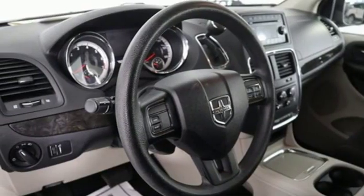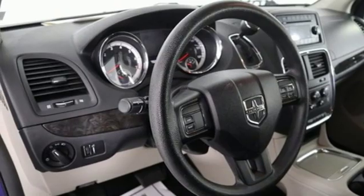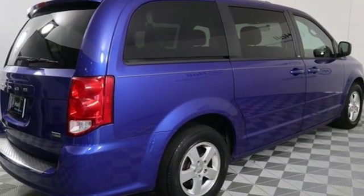Multi-speed automatic transmission, aluminum wheels, gas pressurized shocks, and a V6 engine.